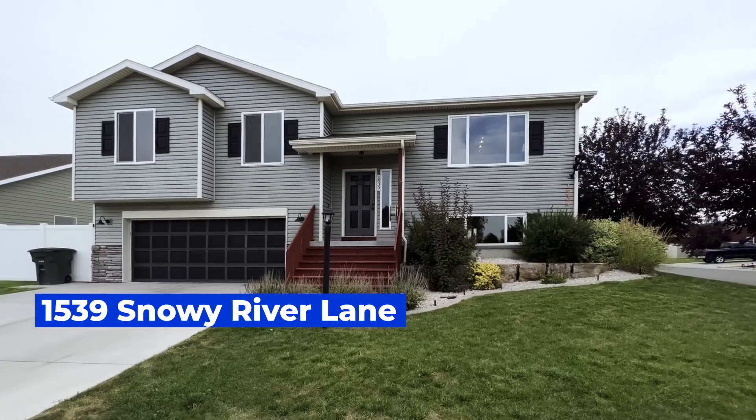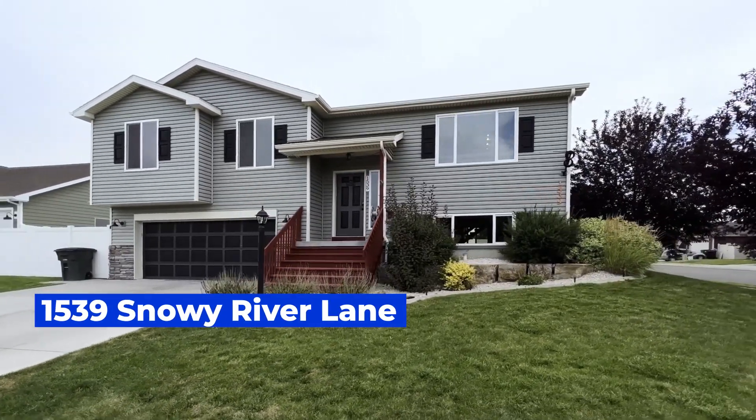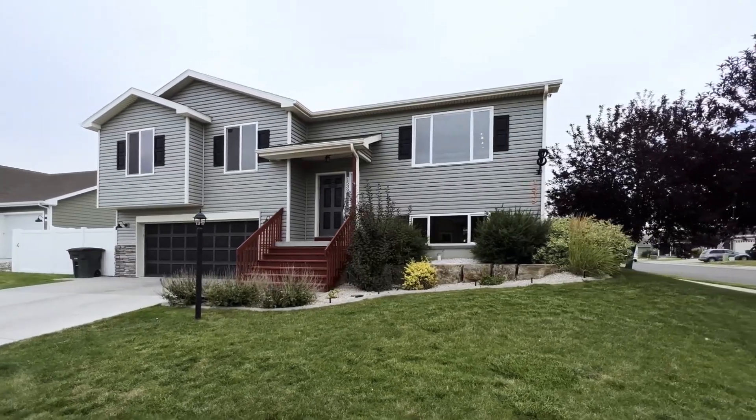Hello there! Are you looking for a wonderful house here in the west end of Billings, Montana? Well, come on in and let's check out this new listing at 1539 Snowy River.